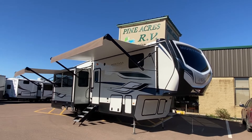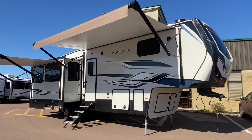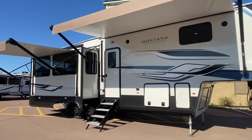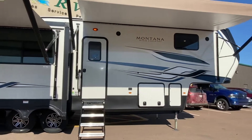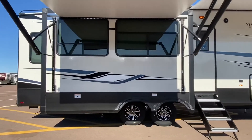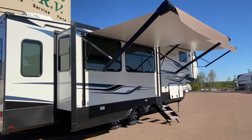Hello, Keystone Montana High Country. Fresh arrival 2022, model number 295RL. This is a luxury couples unit with a very high quality build.